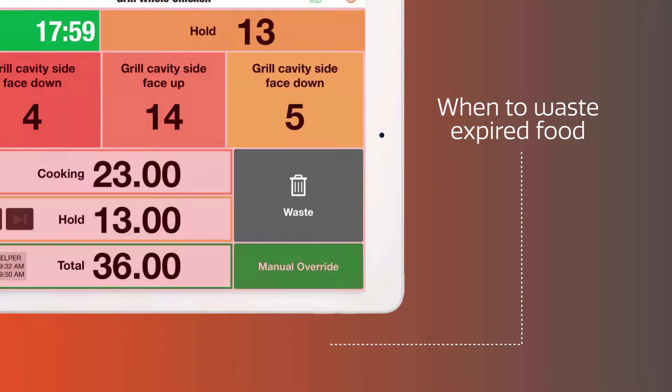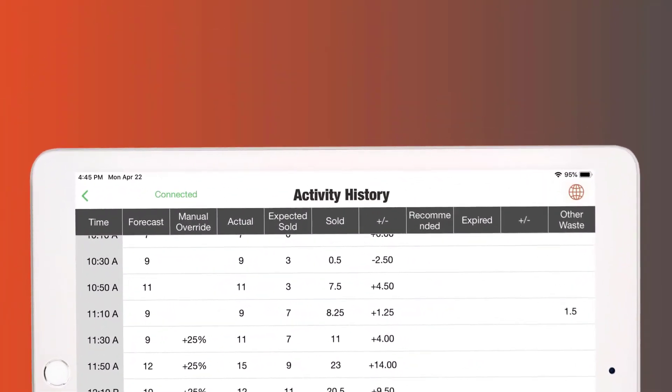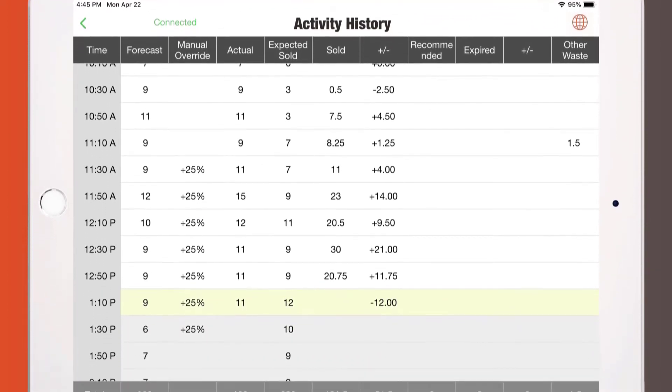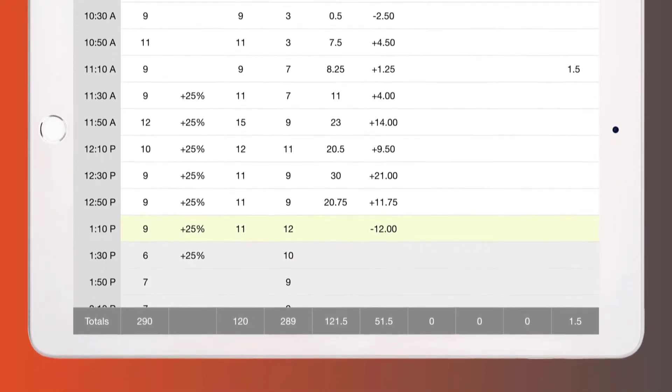Kitchentell alerts staff when to waste expired food, and provides activity history to perfect the process and inform inventory management. All of this automation is possible through the use of historical and near-real-time transaction data from the POS.